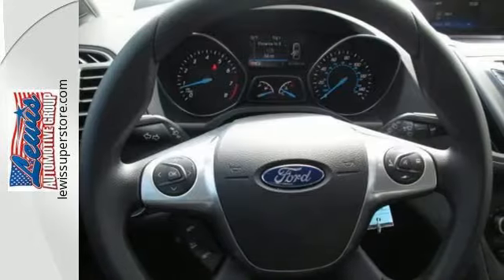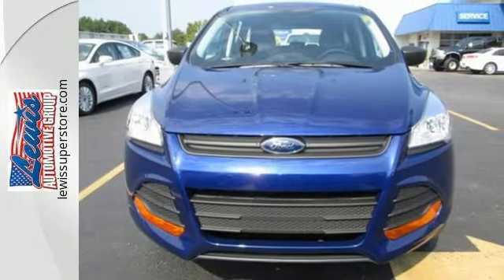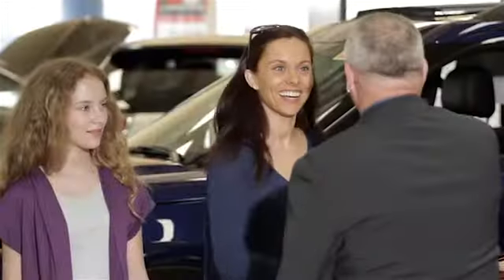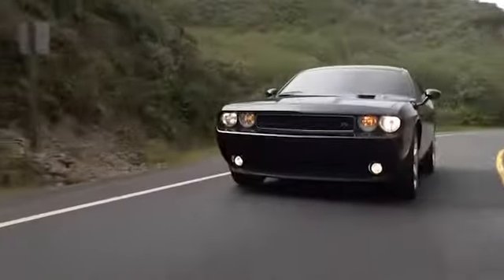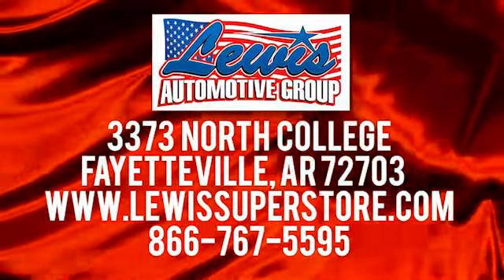Don't settle for an SUV that can't keep up with you. Come take a look at this Ford today. At Lewis Automotive Group, our friendly, skilled, and knowledgeable staff is here to help you find that new or quality used car you've been searching for. We are conveniently located at 3373 North College in Fayetteville, Arkansas.